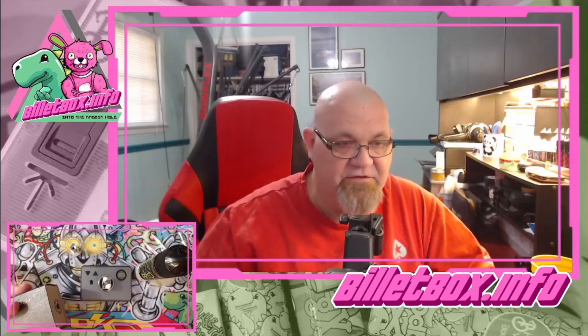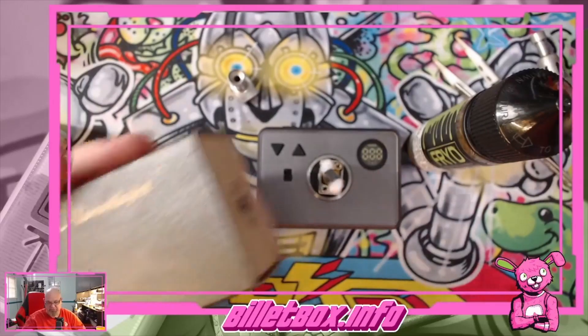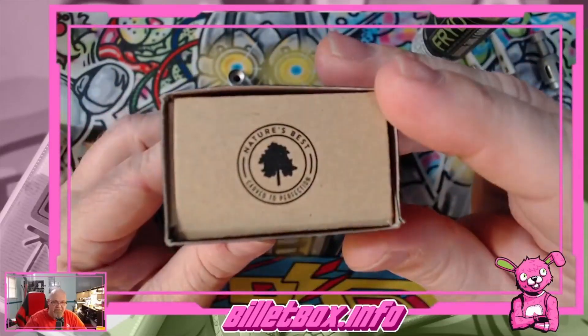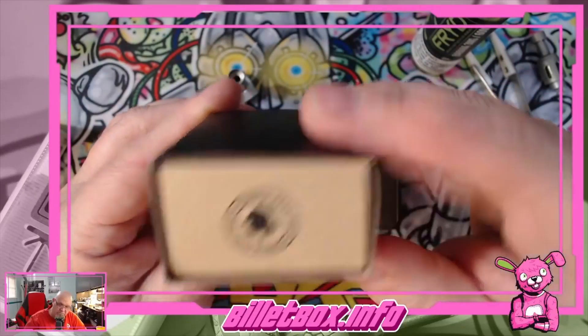On the side of the box it says 'Nature's Best' and something — what does that say — 'Carved to Perfection.'